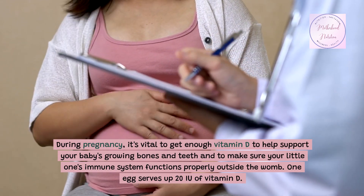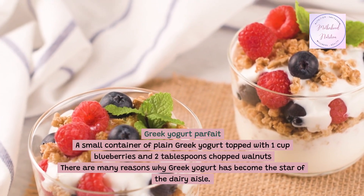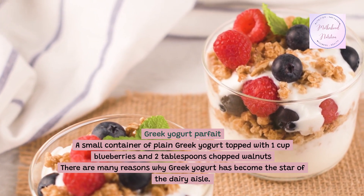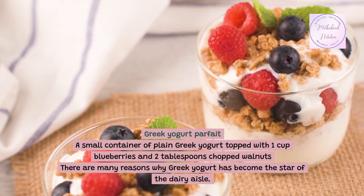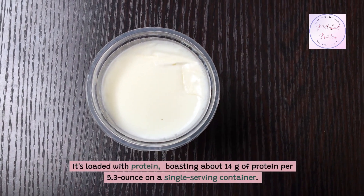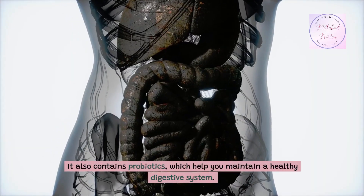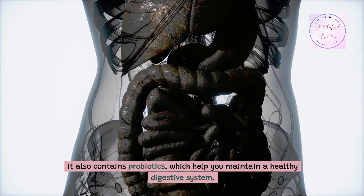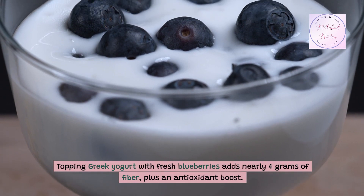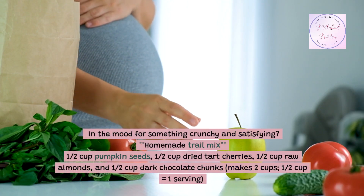One egg serves up 20 IU of vitamin D. Greek yogurt parfait: a small container of plain Greek yogurt topped with one cup blueberries and two tablespoons chopped walnuts. There are many reasons why Greek yogurt has become the star of the dairy aisle — it's loaded with protein, boasting about 14 grams per 5.3-ounce single-serving container. It also contains probiotics, which help you maintain a healthy digestive system. Topping Greek yogurt with fresh blueberries adds nearly 4 grams of fiber, plus an antioxidant boost.